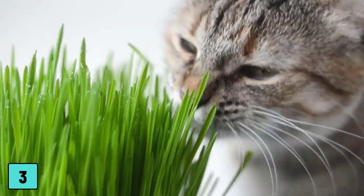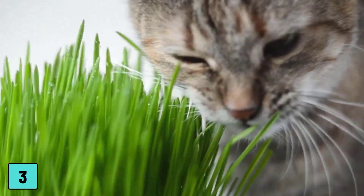Number three: go green. Speaking of catnip, most pet and garden stores carry the potted variety. If your cat likes to nibble on plants, catnip is much more pleasant than your house plants — plus it's safer.